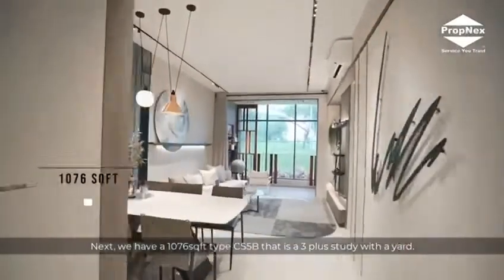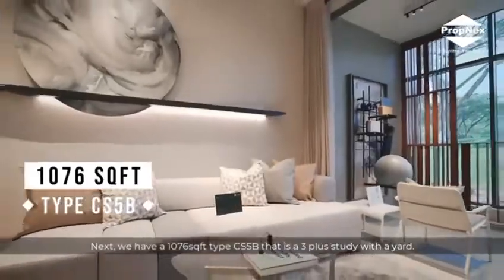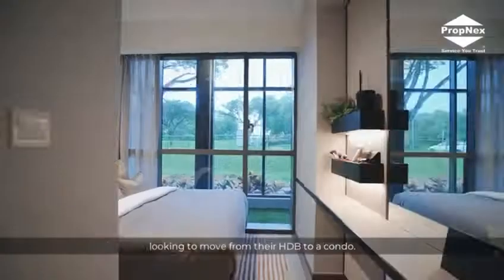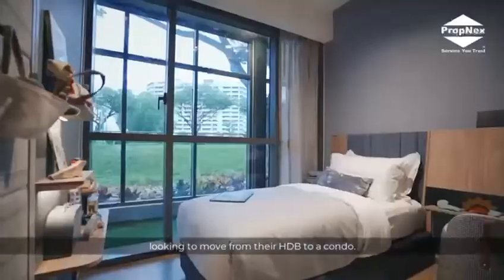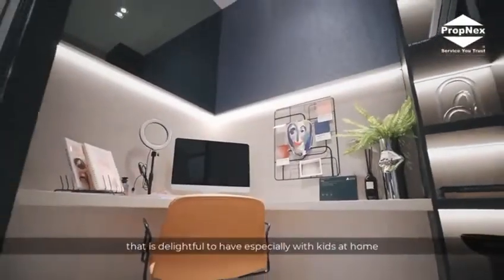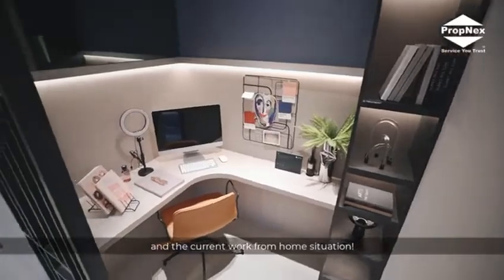Next, we have a 1,076 square feet type CS5B that is a 3 plus study. This is the perfect upgrading home for families looking to move from their HDBs to a condo. This layout provides the necessary rooms and adds a small study space that is delightful to have, especially with kids at home and a current work-from-home situation.